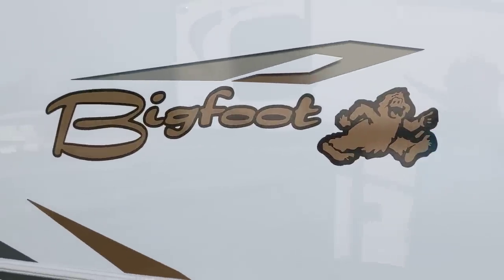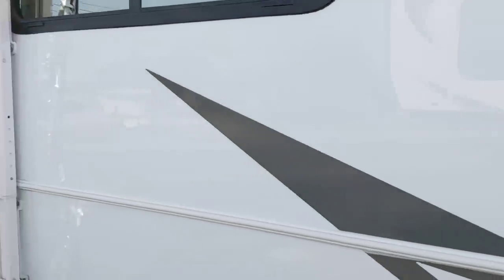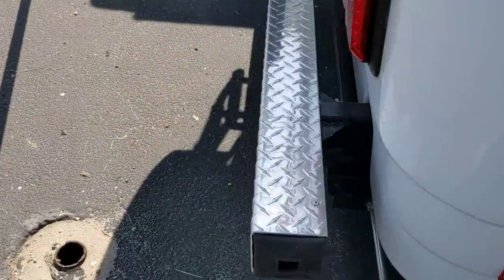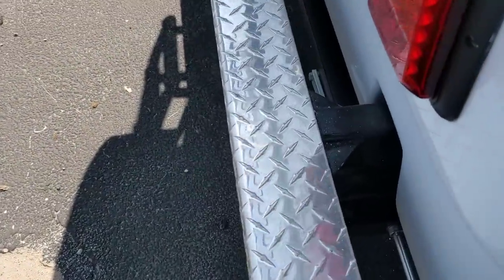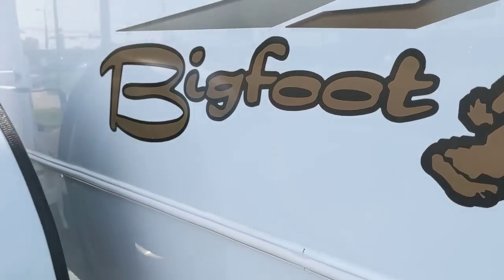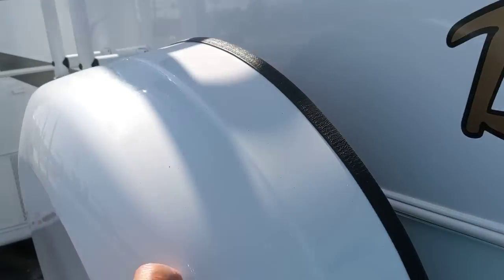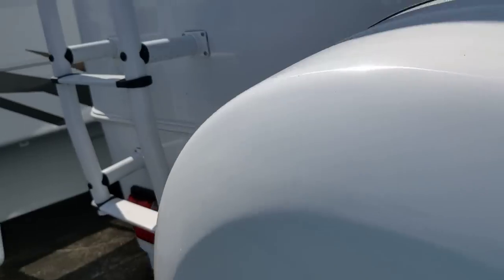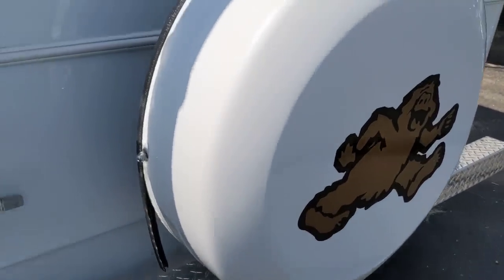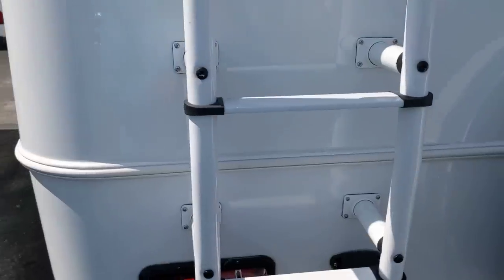It's called a Bigfoot, made in Canada. At the back, there's where you put your drain hose in the bumper — and look at that chrome. A lot of products from Canada just have better quality and attention to detail. And check out this spare tire cover — now that's class. There's also a ladder to get up on the rooftop.